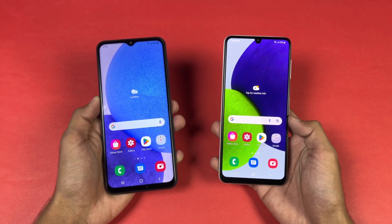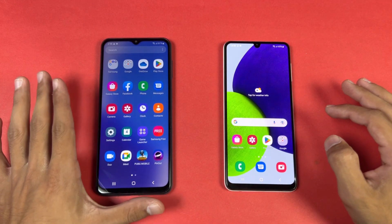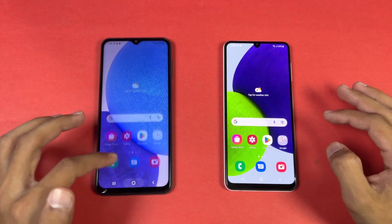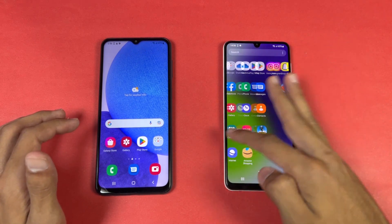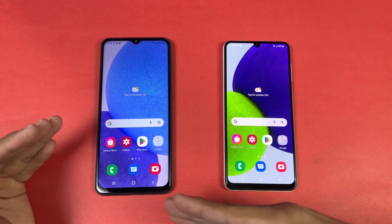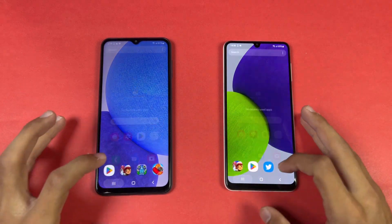On the A23 we have a 6.6 inch Full HD+ PLS LCD display with 90Hz refresh rate, while on the A22 we have a 6.4 inch 720p+ Super AMOLED display with 90Hz refresh rate. Both phones still have a notch, and the display is a downgrade on the A23.